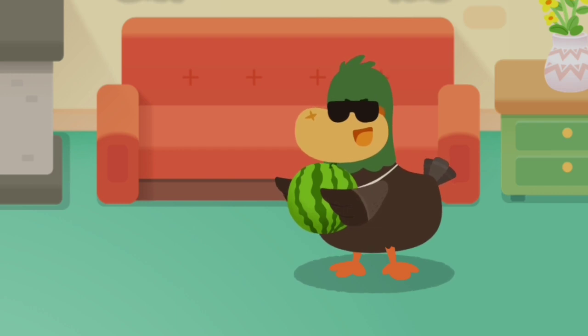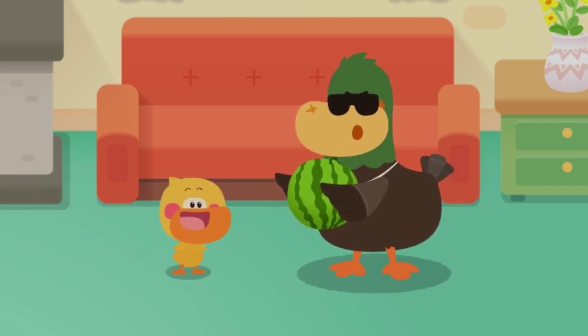Quacky! Huh? Come and see. What's this? Quack!